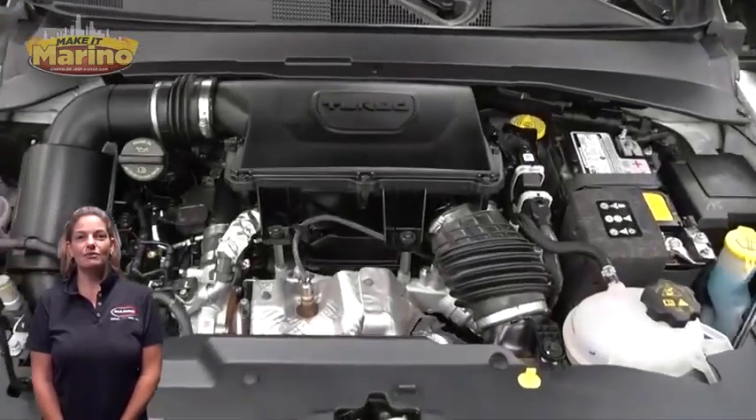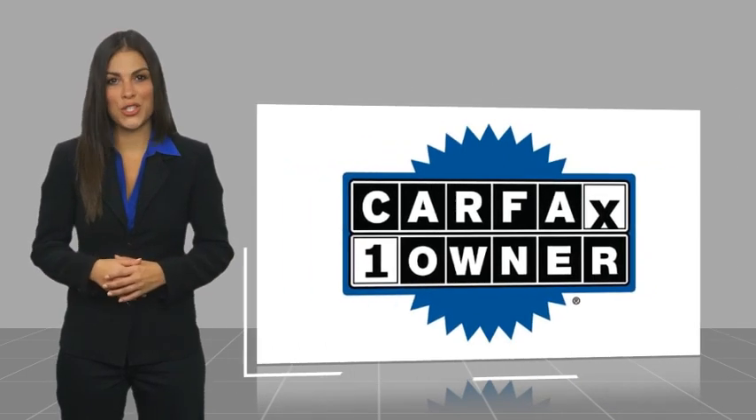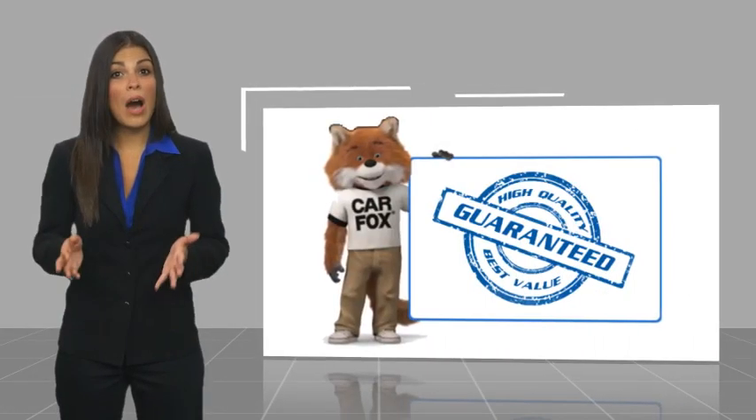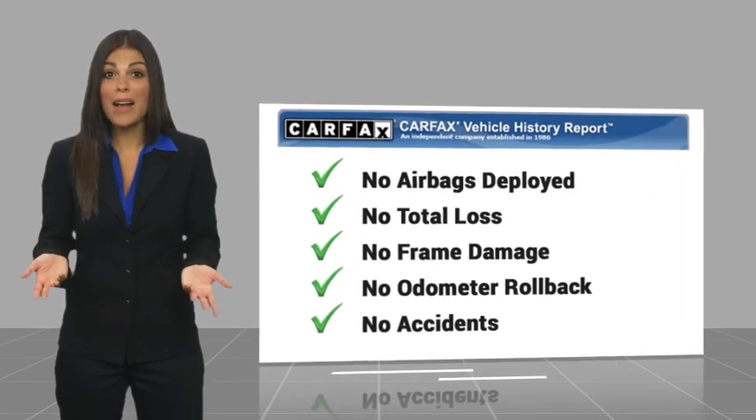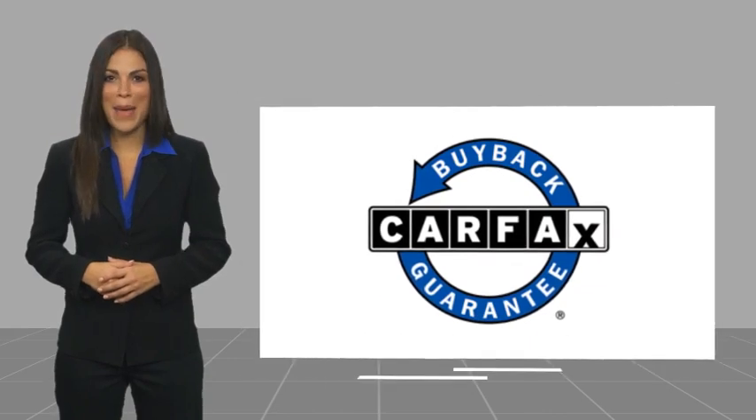Stop number D7401. This is a one-owner vehicle with a Carfax Vehicle History Report. Be sure to find a complimentary copy of this report online or contact the dealership. This vehicle qualifies for the Carfax Buyback Guarantee.